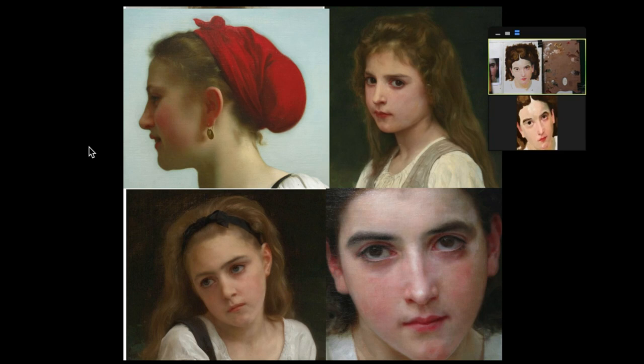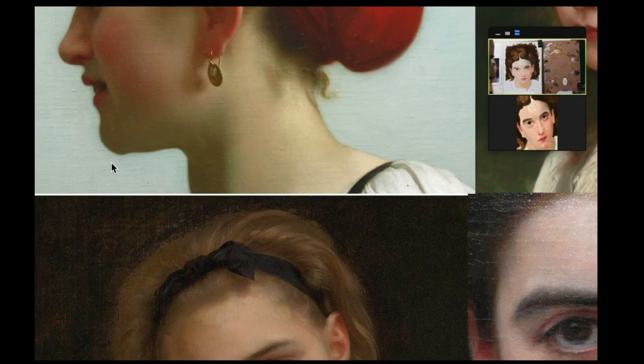I want to take a look at the variety of finishes or approaches that Bouguereau has used during his career. His paintings were not always painted in the same way or finished in the same way. I want to take a look at some examples of that.